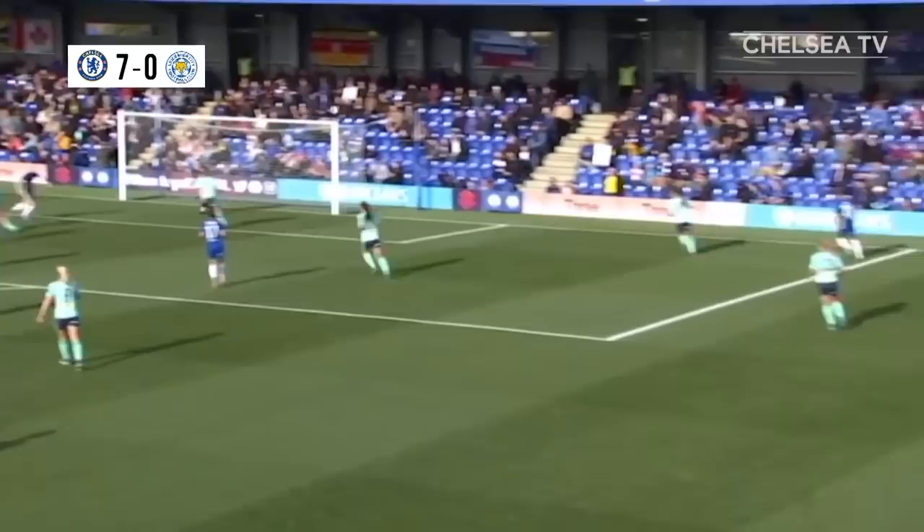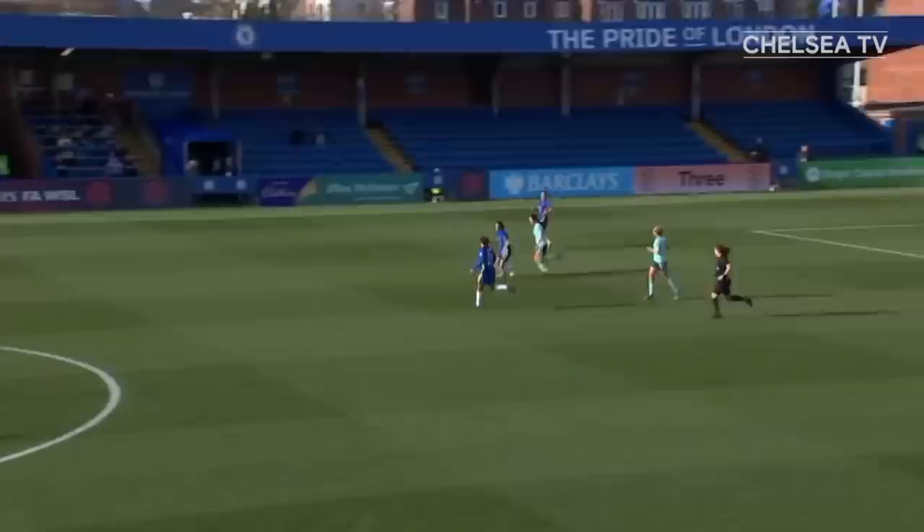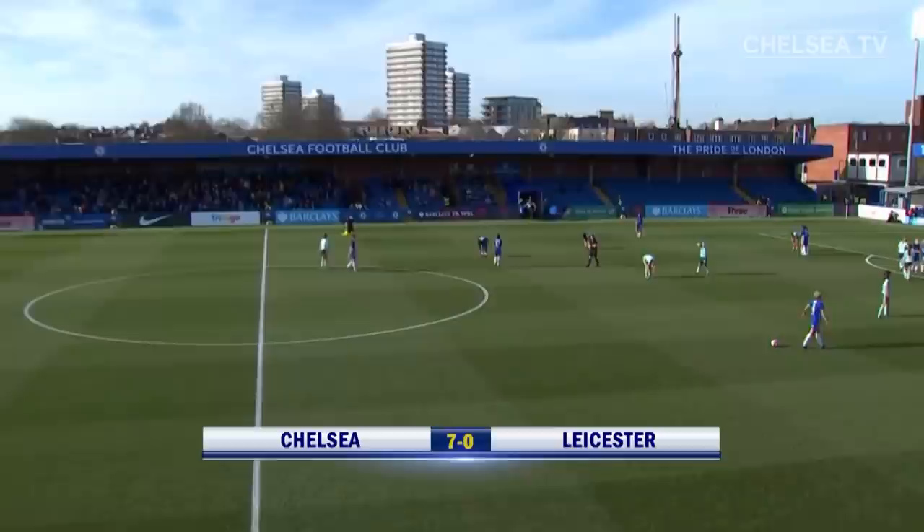The FA Cup holders are going through to the quarters. There is the final whistle. A brilliant afternoon, a chastening one for Leicester. Final score: Chelsea 7, Leicester City 0.